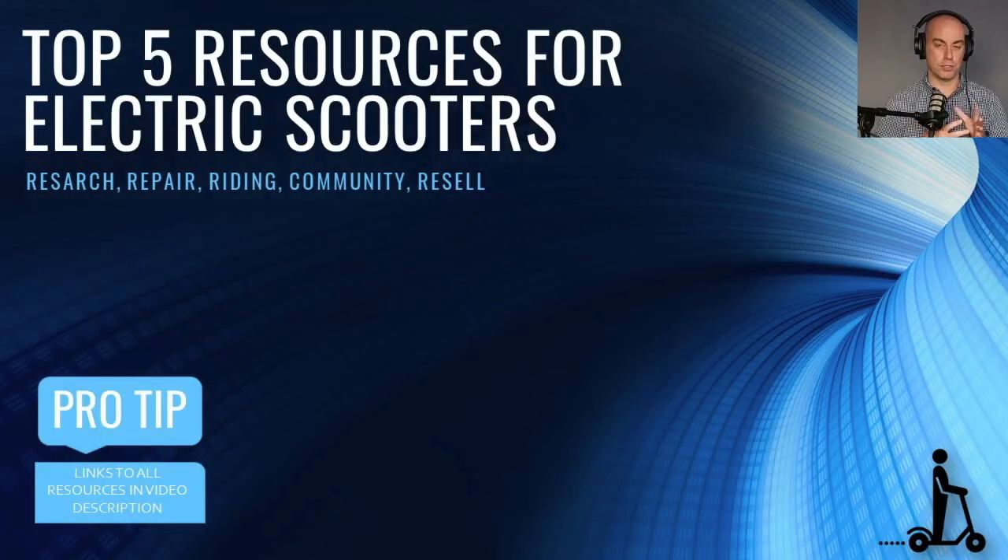We're going to go over the top five resources for electric scooters. If you have other resources that you feel should be added to this list — this may become a piece of our website in the future — hit up Electric Scooter Guide via email or chat and let us know, because we don't know every resource out there.